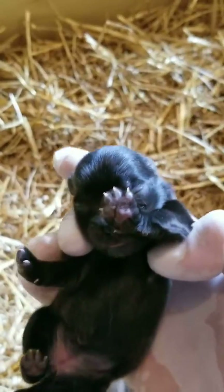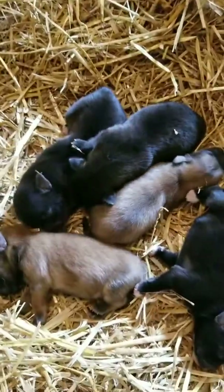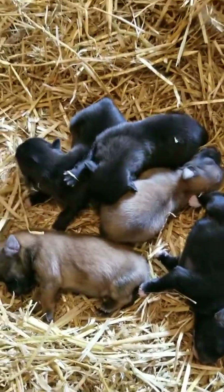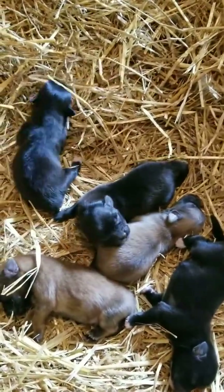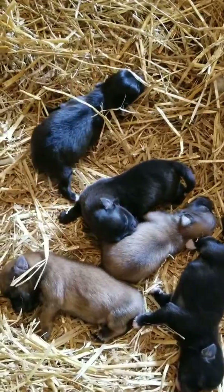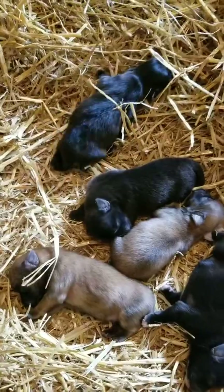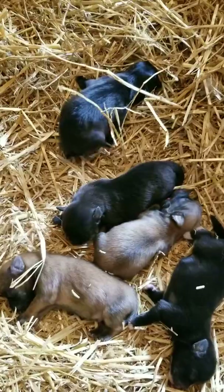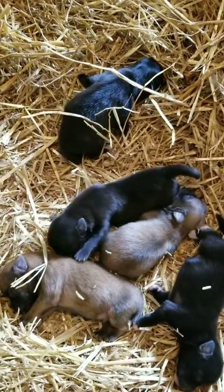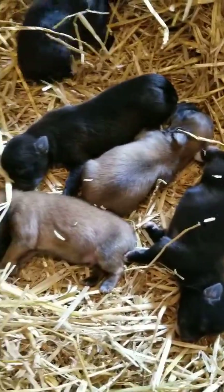So basically we have two girls and three boys. The mom did an excellent job and the puppies are so healthy. I just placed them in a new clean and sanitized nest box with carpet on the bottom, then about two inches of soft wood shaving to absorb urine, and about three inches of straw to give them a comfortable bed, and they are really comfortable here.